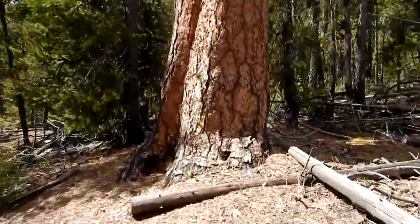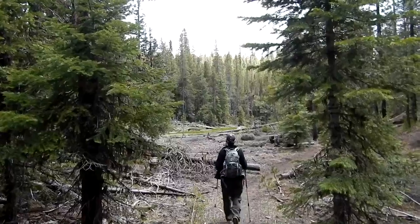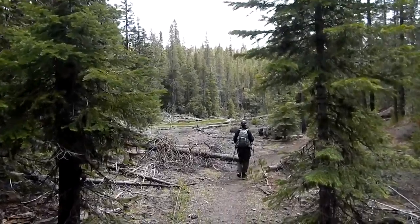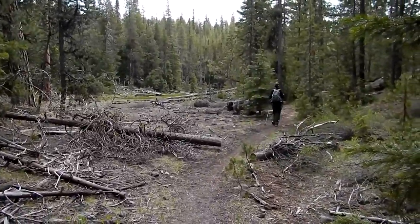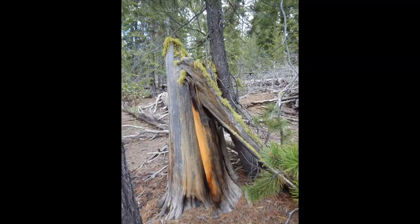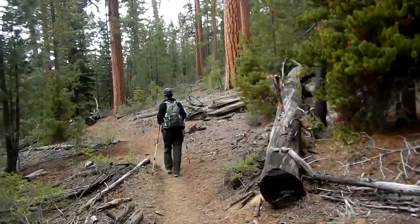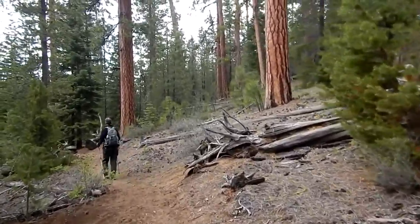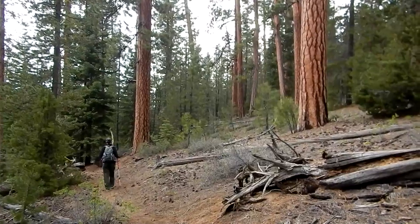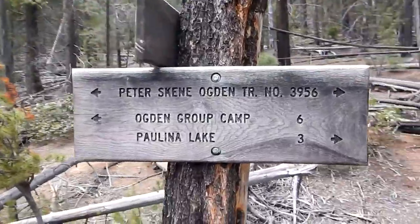He's a big boy — pretty cool. Beautiful walk. At least a lot of nice ponderosas up in here — pretty nice. We're back to the sign here that was about halfway through the hike.